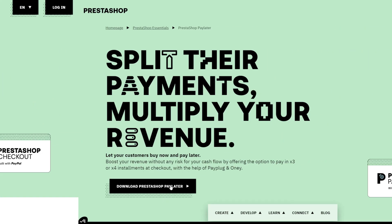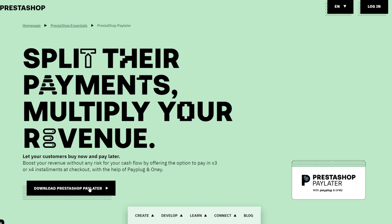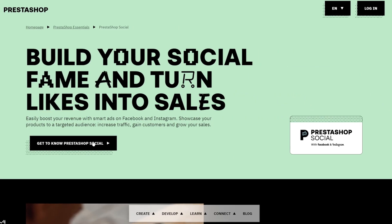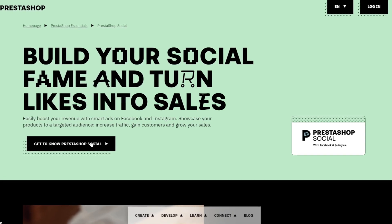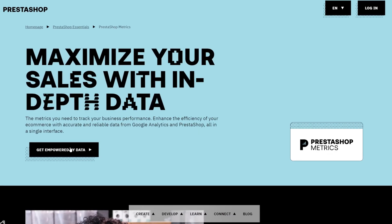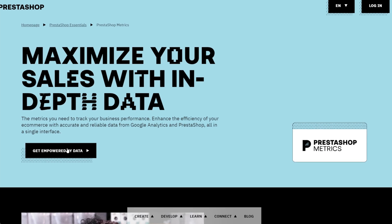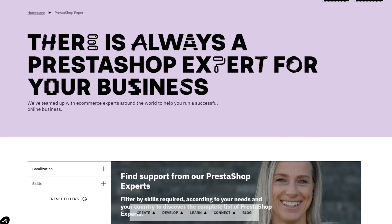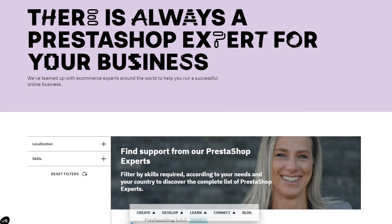PrestaShop Checkout and Paylater help facilitate secure and personalized payments. Meanwhile, business owners can use PrestaShop Marketing and Social to boost brand visibility by syncing product catalogs to Google, Facebook, and Instagram. Regarding e-commerce analytics, PrestaShop Metrics provides an overview of sales data and store performance with the help of Google Analytics synchronization. Another unique feature is PrestaShop Experts, which connects merchants with trusted parties to help handle specific business functions like design or content management. Overall, PrestaShop is a great option for an e-commerce store with advanced product management and checkout options.